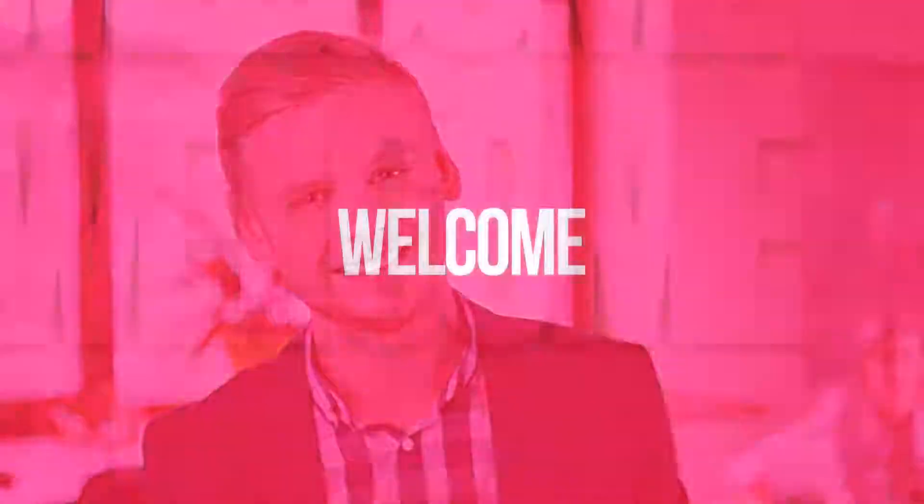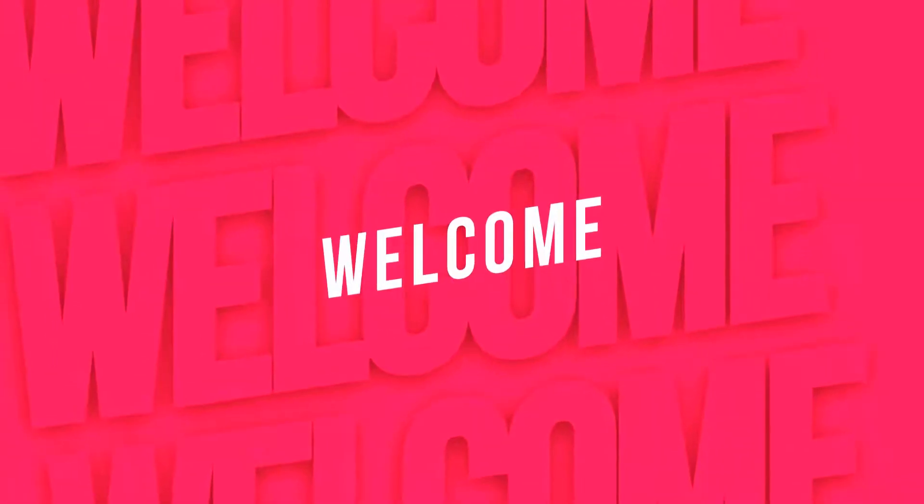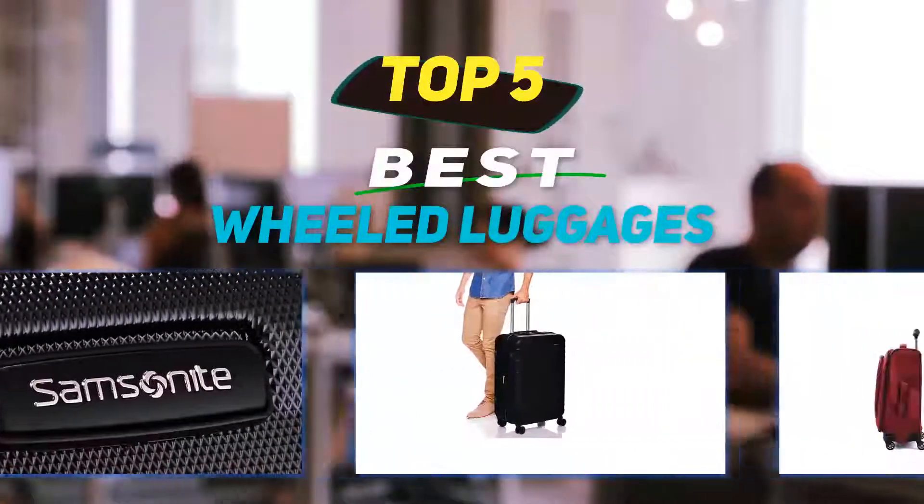Hey guys, welcome back to my channel. In this video I'm gonna talk about the top five best wheeled luggages.